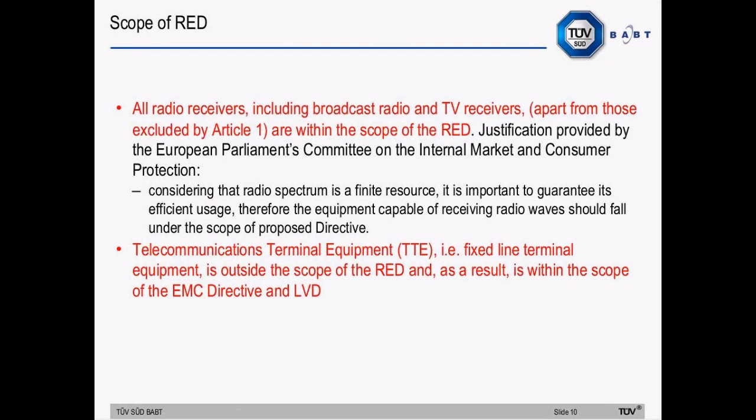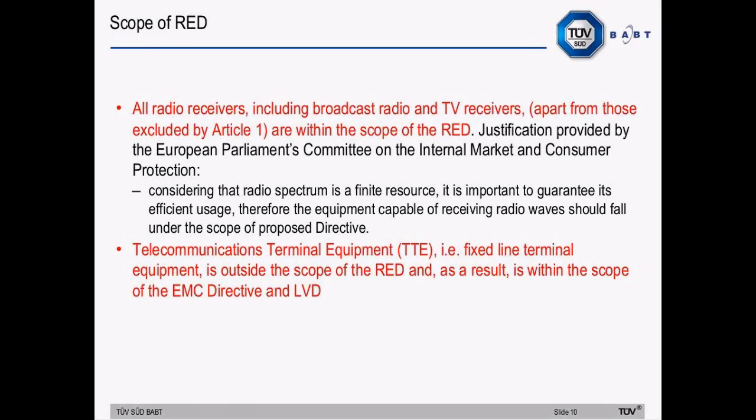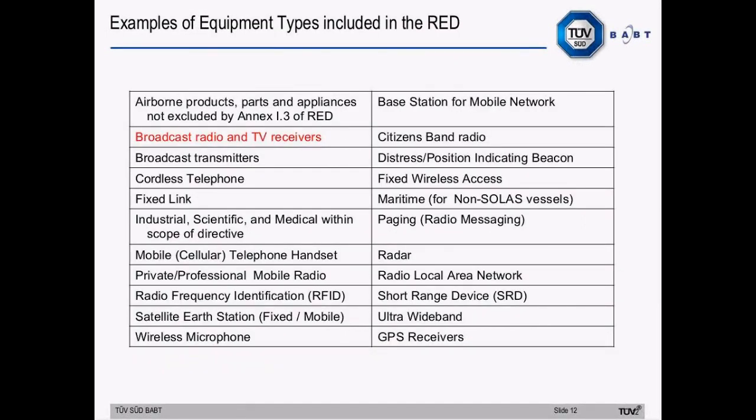Telecommunications terminal equipment (TTE) — i.e. fixed line terminal equipment — is outside the scope of the new directive and, as a result, is within the scope of the EMC directive and the Low Voltage Directive. The exclusions are very similar to those of the R&TTE directive; however, the main addition relates to custom-built evaluation kits destined for professionals to be used solely at research and development facilities. A list of typical equipment types covered by the scope of the Radio Equipment Directive is provided, with the major addition being broadcast radio and TV receivers.